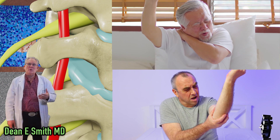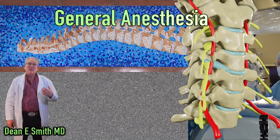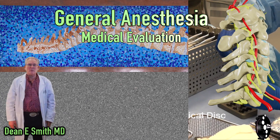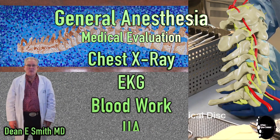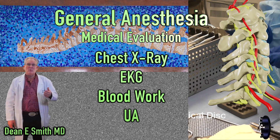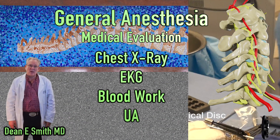Your artificial cervical disc surgery involves the use of general anesthesia. Therefore, I request that you undergo a preoperative evaluation by your primary care physician. As part of that evaluation, you will need a chest film, an EKG, certain laboratory studies, and a urinalysis.